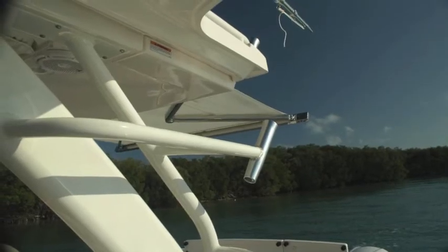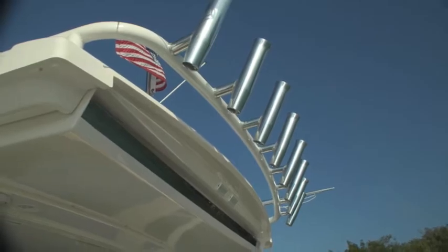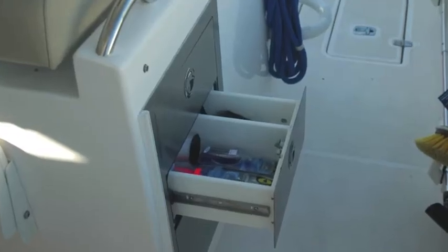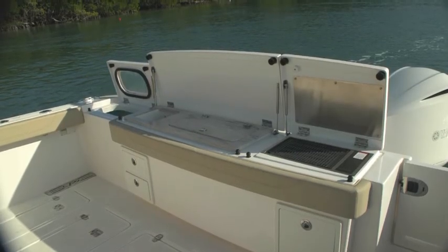It's got a fold-out bimini over the cockpit, as you can see here. It's got a lot of rocket launchers for poles, lots of cockpit space to move around, a tackle center, barbecue, and all kinds of interesting creature comforts on this boat.